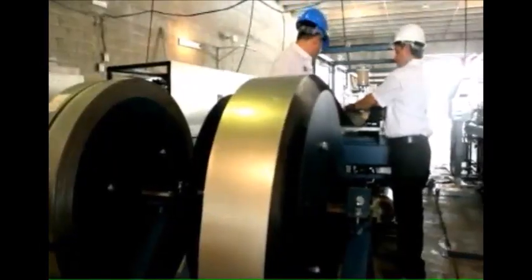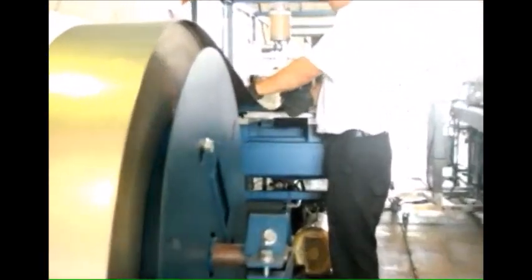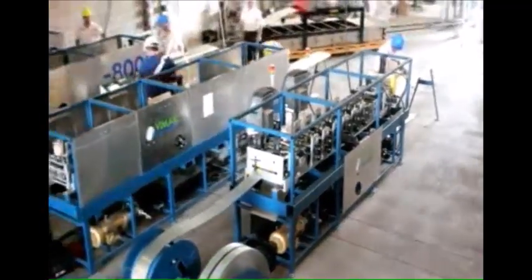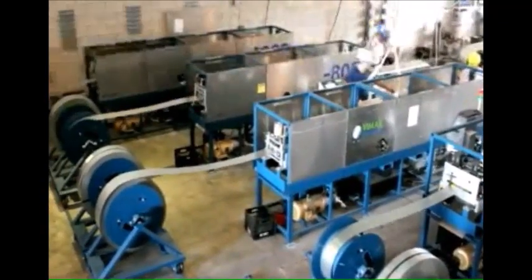The process begins at the decoilers that run the galvanized steel coils and feed the roll forming machines at a controlled and precise speed to keep them in continuous tension, with a lubricator covering the coil to eliminate damage from abrasion.